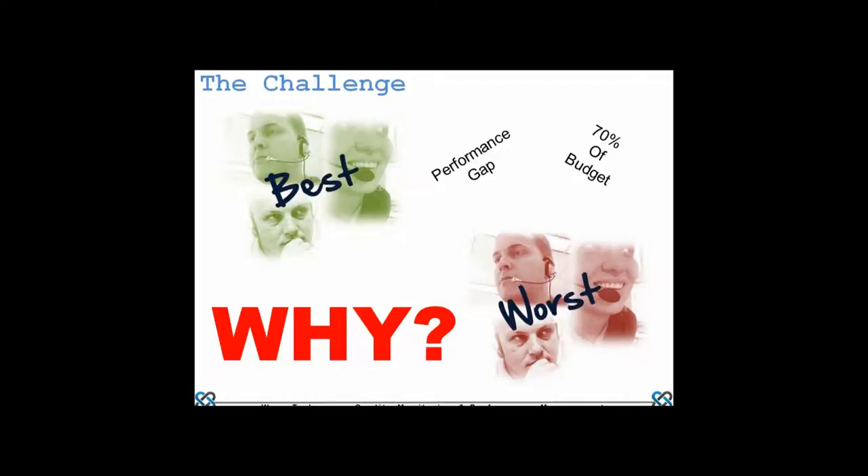Looking at the latest statistics from Steve Morrell at Contact Babel, attrition in the UK has just gone back over 20% and is likely to reach about 25%. So on average a fifth of the workforce is coming and going, which makes consistency difficult. There is always a best group and a worst group. The prize is: can we reduce the delta between the very best and the very worst, identify what works for the best group, and get a more uniform level of production?